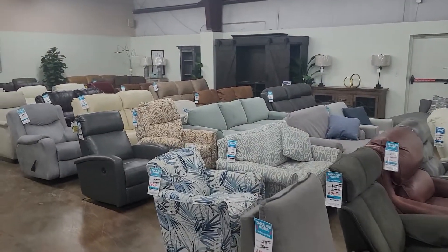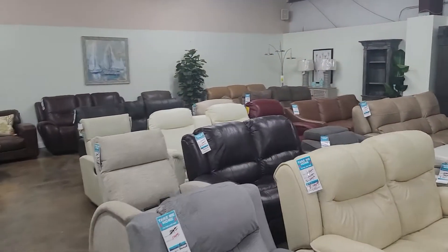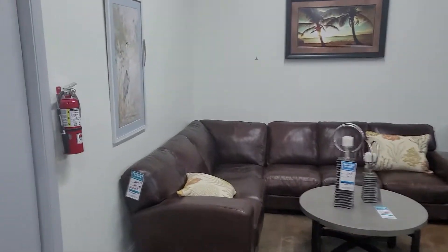Anything you see here that has a blue tag on it is heavily discounted and is ready to go immediately.